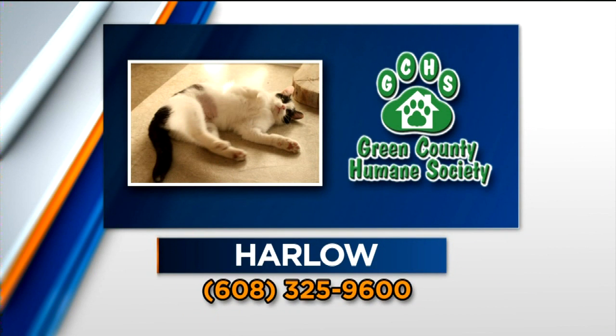Let's take a look at a couple of animals available at Greene County Humane Society. First, there's one-year-old Harlow. She needs a little time to warm up, but before long she's rolling over, letting you pet her belly and purring the whole time. Once you've earned her trust, she's a cuddler and a purrer.